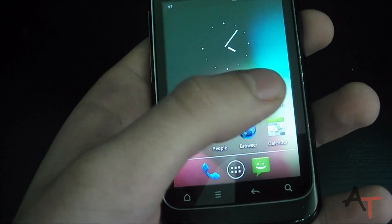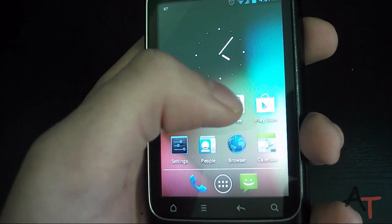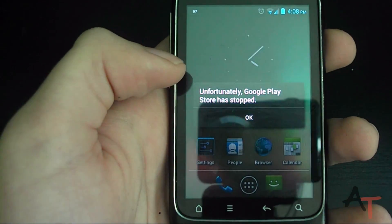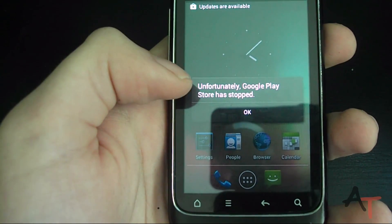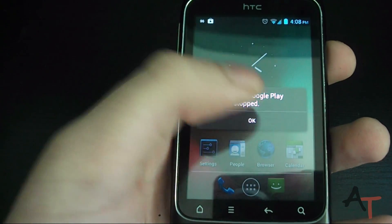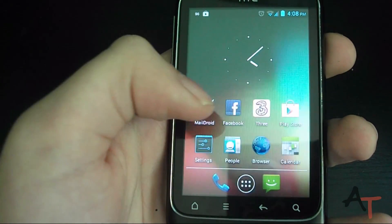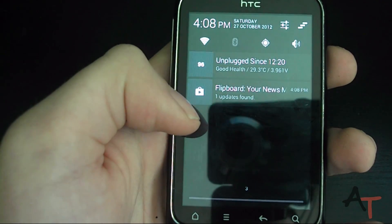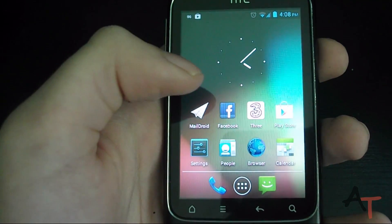Although, because it is a nightly and it's not really supposed to run here, there are quite a few bugs I've noticed. For example, on the Play Store — if I can get it to go to the Play Store — it just doesn't want to work. The Play Store has stopped whenever I try to open it, even though it does say at the top that I have updates available.